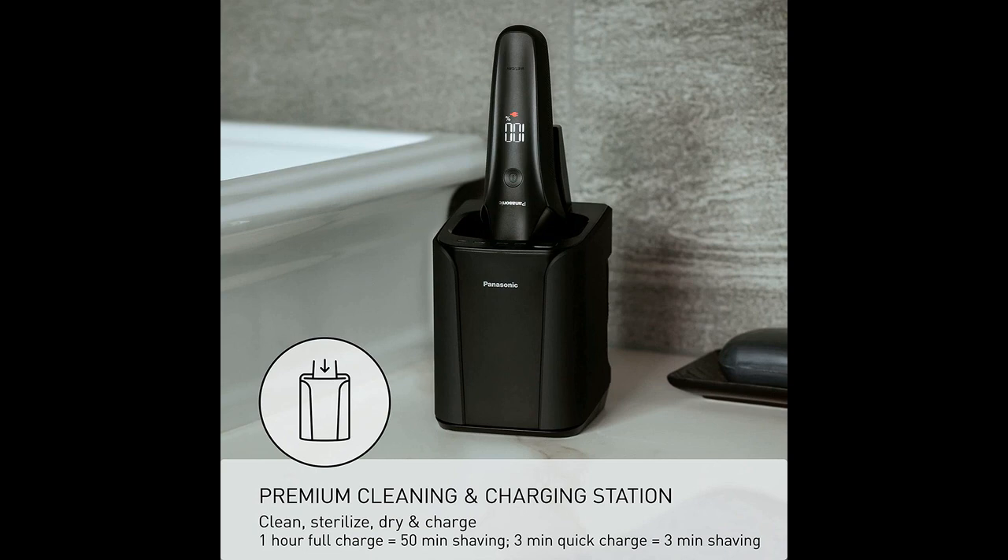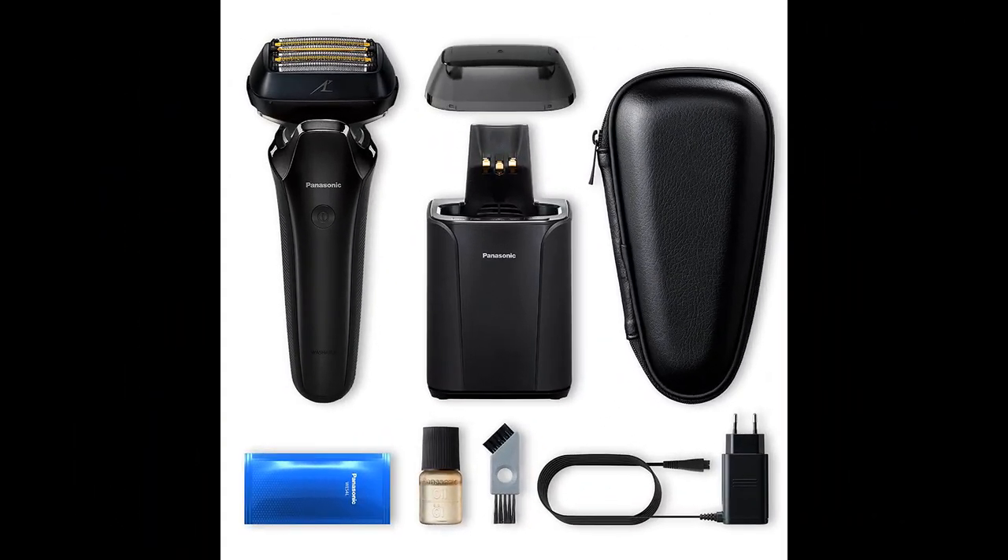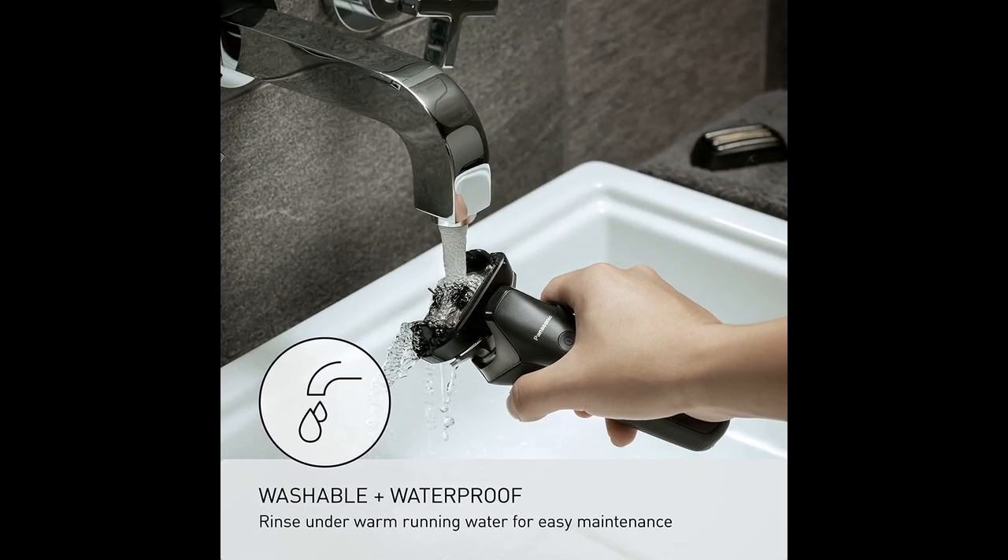While some users have mentioned the high price of the ARC-6, they unanimously agree that the quality and performance justify the cost. The razor's durability and reliability have been commended, with users expecting it to last for years. The convenience of being able to clean the shaver without the cleaning base and cartridges, simply by rinsing it with water, has been appreciated by many.